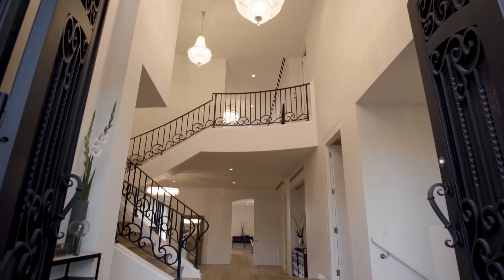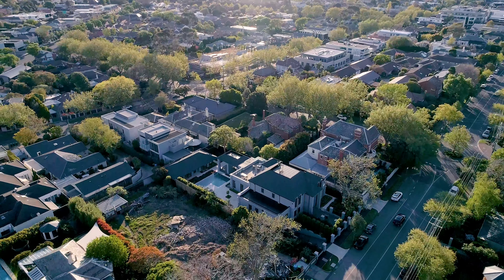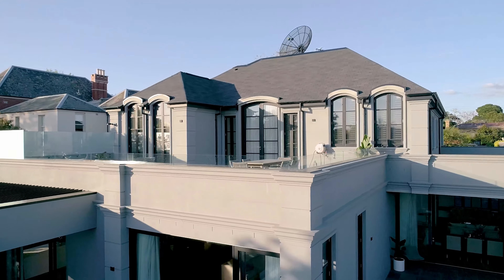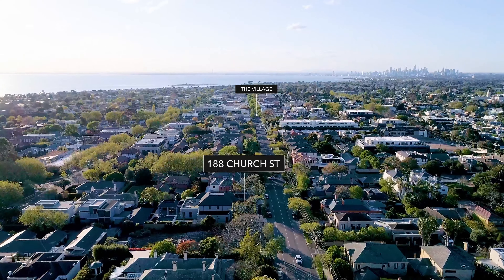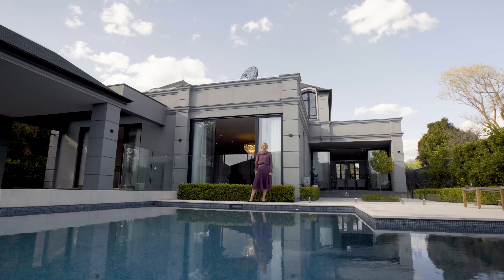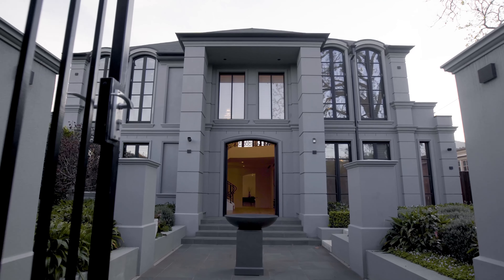It's just so rare to find a modern, newly built, dual residence on over 1300 metres squared in the heart of Brighton, 300 metres from Church Street Village. It's an absolute pleasure today to introduce you to 188 Church Street in Brighton.